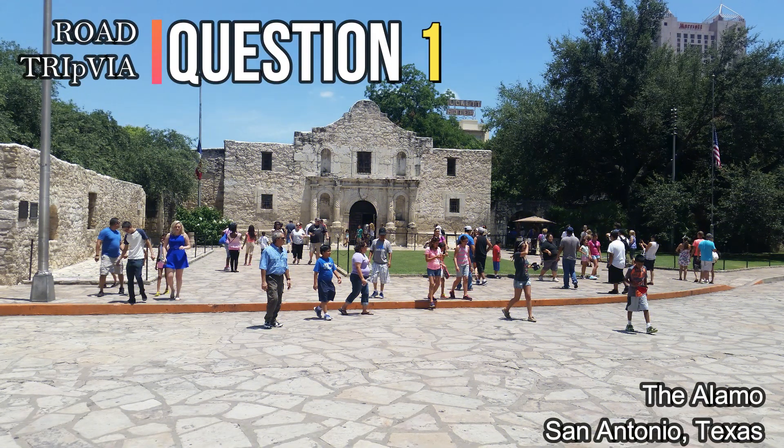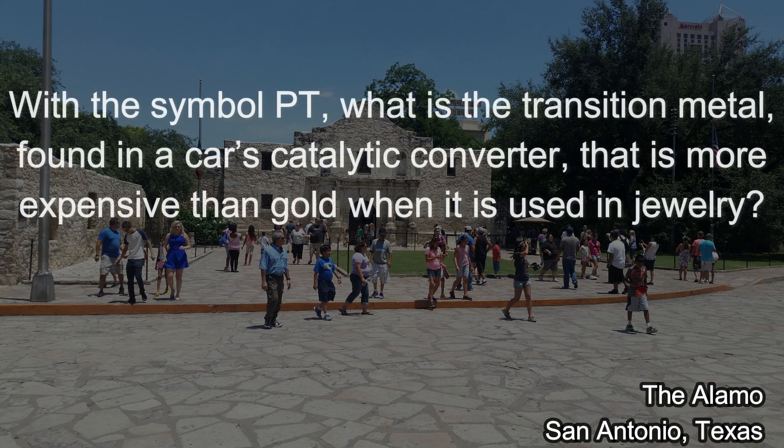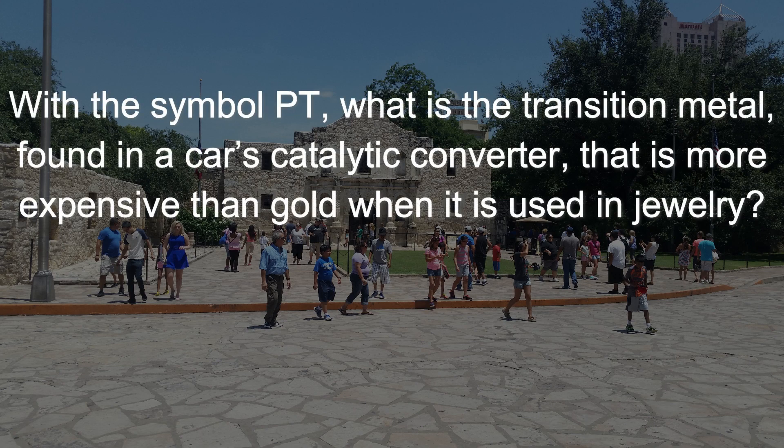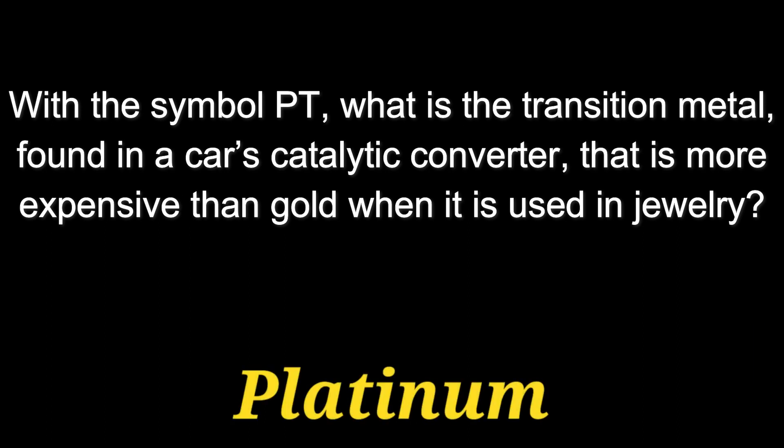Question number one. With the symbol PT, what is the transition metal found in a car's catalytic converter that is more expensive than gold when it is used in jewelry? The answer is platinum.